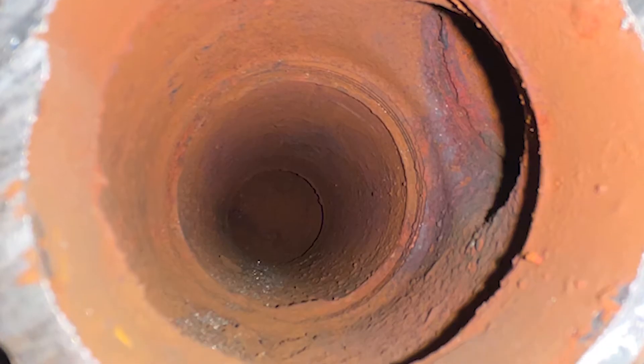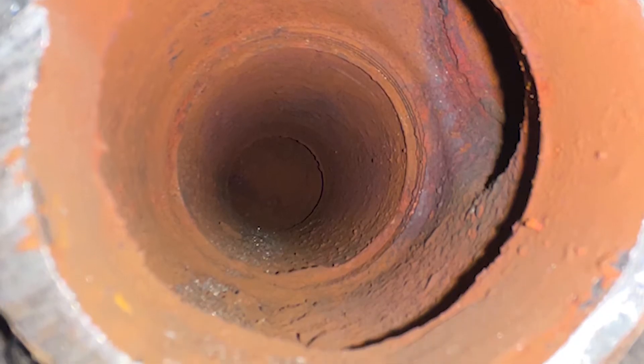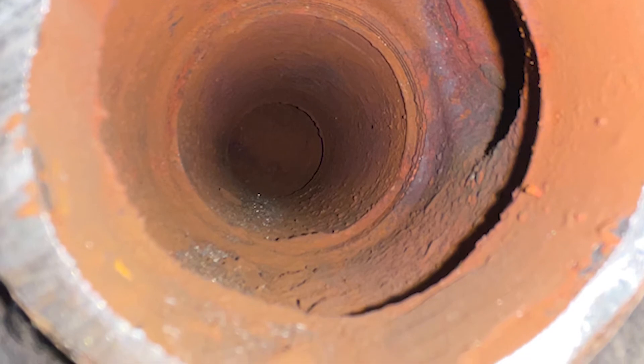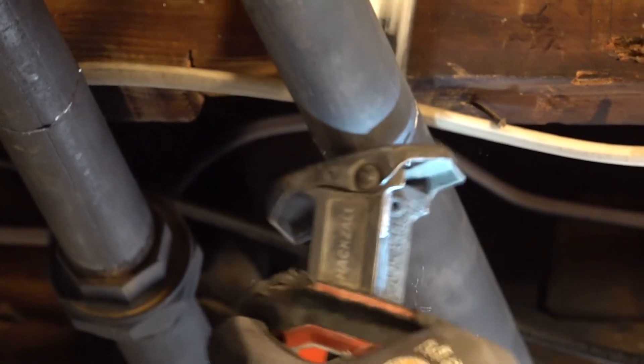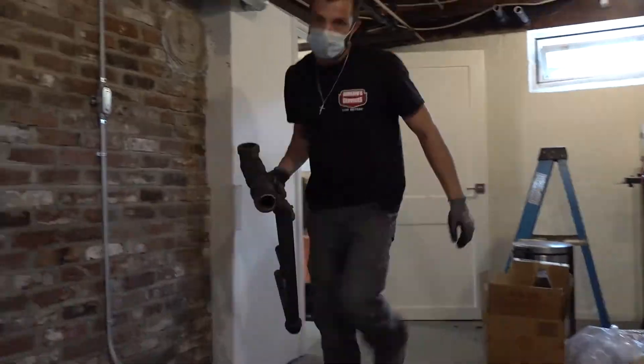Since the Utica was getting old and most of the steam pipes were already shot, the client chose to have us cut out the entire steam system and replace it with a better high-efficiency system in a different part of the basement.